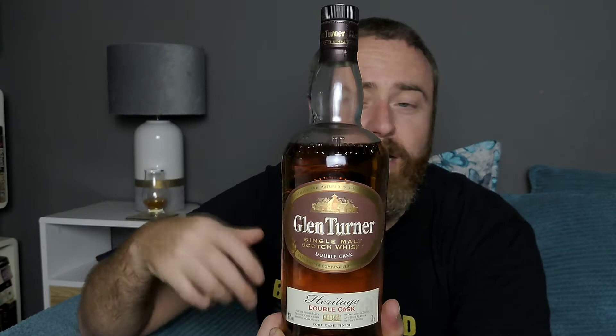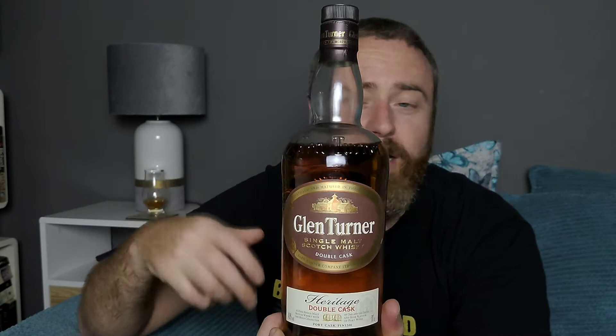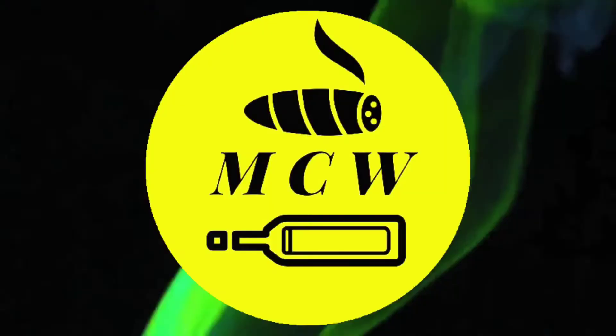What we'll do is take this on the nose, see what it's like, and then after that we'll take it on the palate and I'll give you my thoughts on this Glen Turner Heritage double cask port finish.